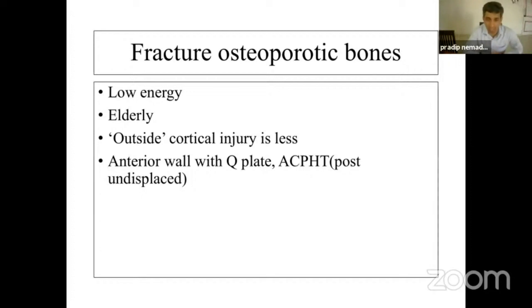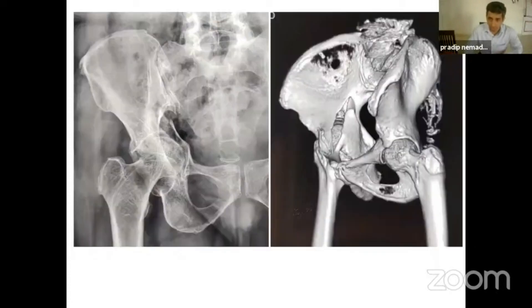Type 1 fractures are generally low energy trauma in elderly patients. The outer cortical injury is pretty minimal. This generally occurs in the anterior column or anterior-posterior fracture pattern. Most of the time the posterior injury is undisplaced. If you see the inner cortical injury, it is pretty innocuous. However, look at the ugly-looking dome impaction here — the dome is completely impacted, completely gone, yet the cortical injury looks pretty innocuous.